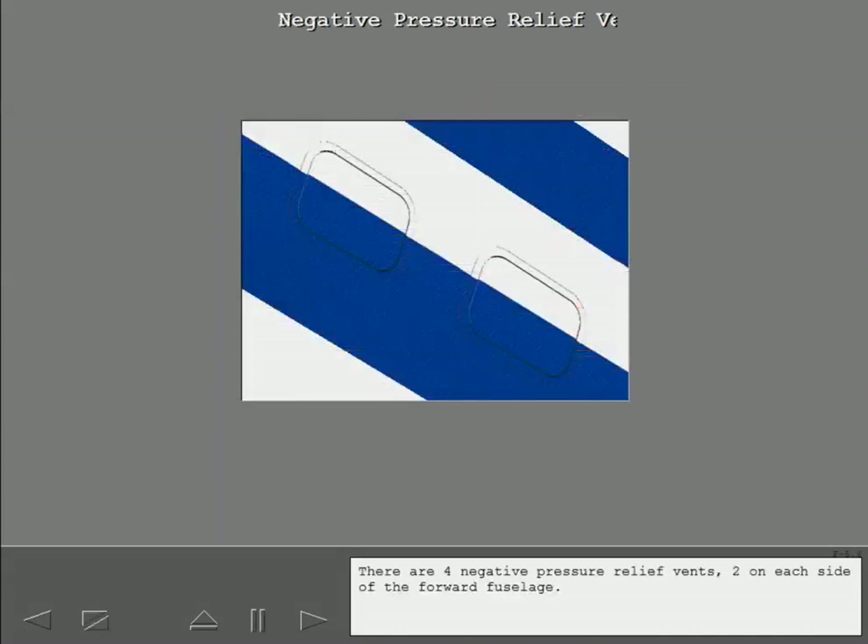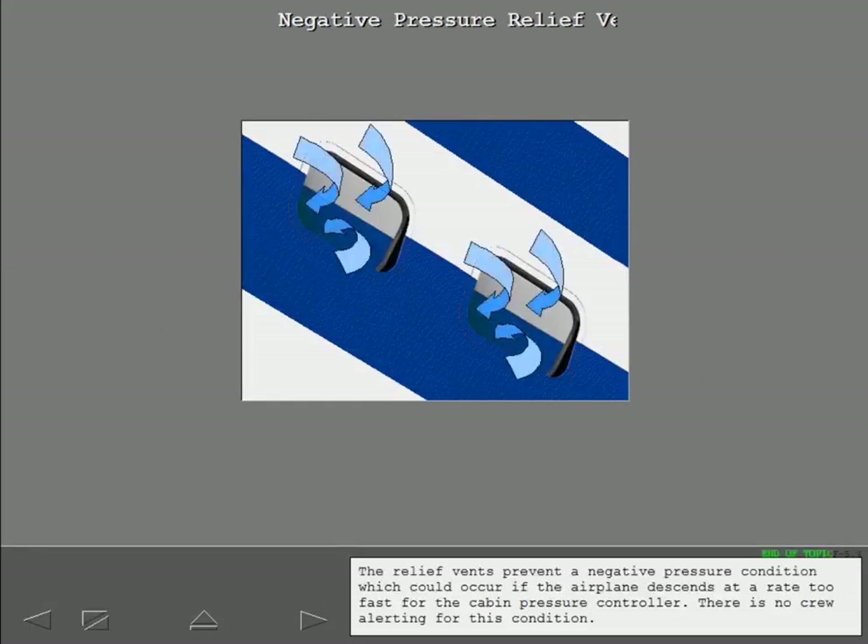There are four negative pressure relief vents, two on each side of the forward fuselage. The relief vents prevent a negative pressure condition which could occur if the airplane descends at a rate too fast for the cabin pressure controller. There is no crew alerting for this condition.